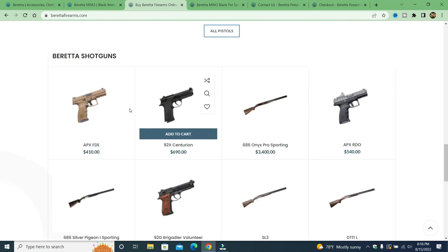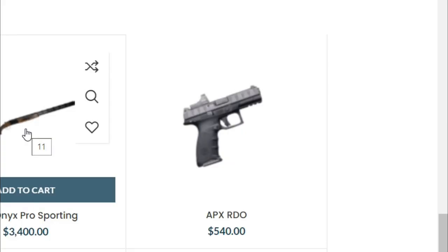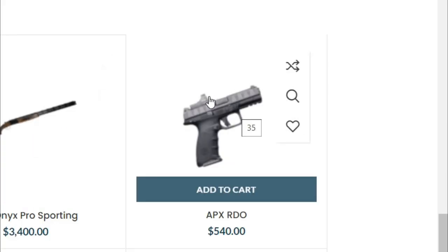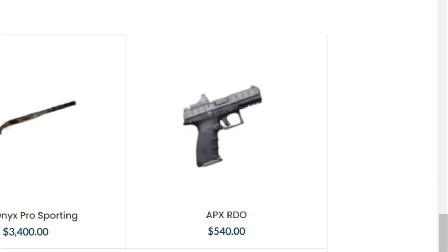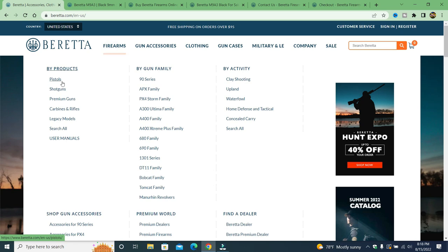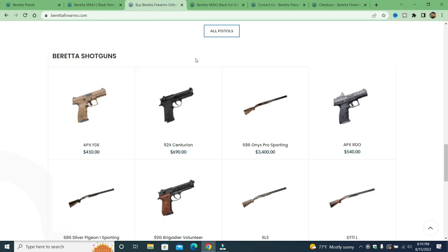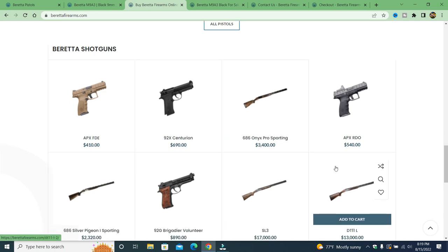Looking at their categories — Beretta shotguns, handguns — if you look closely you'll see the pictures are blurry, not crisp and clean. Compare that to the real Beretta store, where the photos are nice and clear. On the fake site, they have handguns and shotguns listed under the wrong categories.